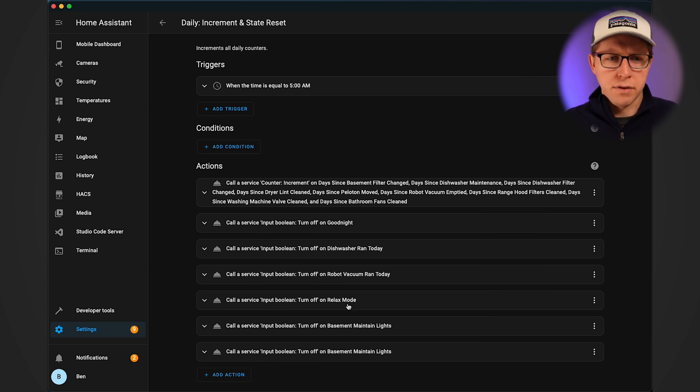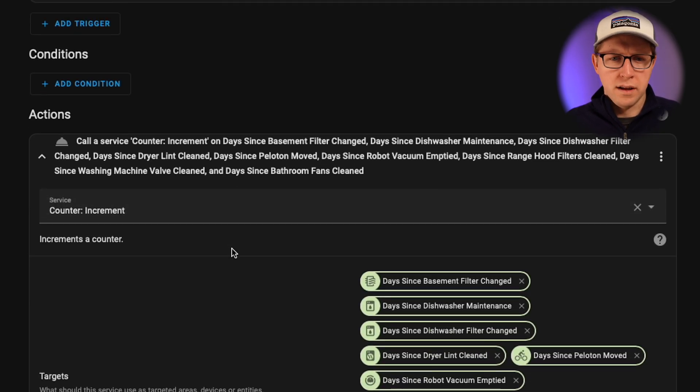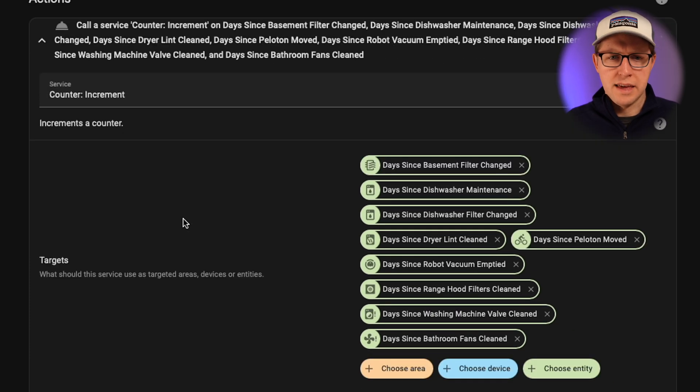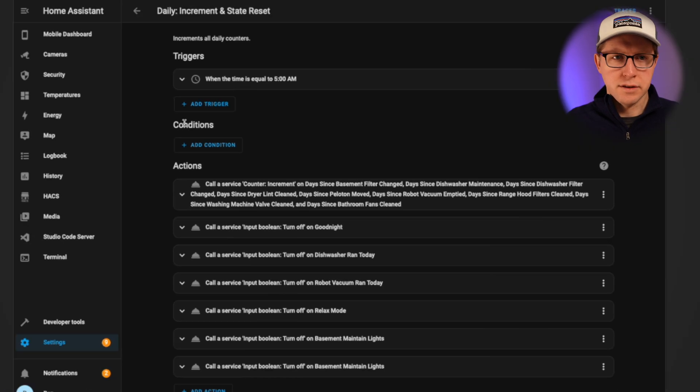There is a daily increment and stats reset automation. This happens every single day at 5 a.m. It actually does a lot of other things — resetting various different states, modes, whether the robot vacuum ran — but to call attention to this one very large action, this is the one where I increment all of our maintenance tasks. It's a simple service called counter increment, and it just increases the number for each of these counters every single day.